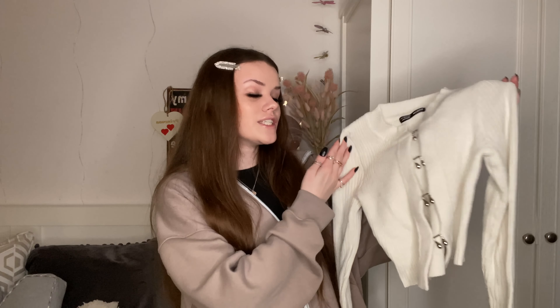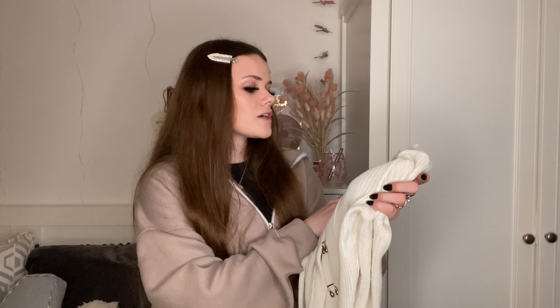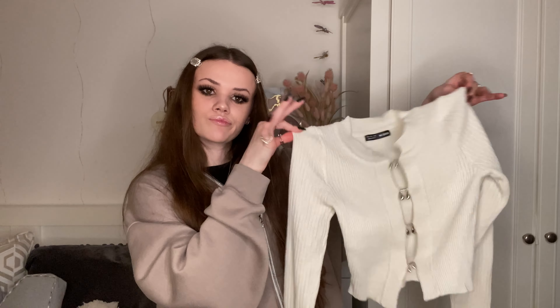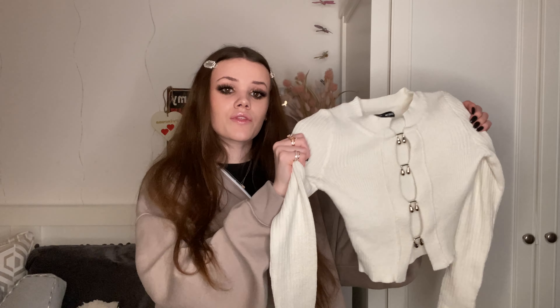Next we have this top and I love it. It's like a knitted top in a creamy color, basically open at the front and held together by these horseshoe-shaped things. I got this in a size small because it's a knitted material so very stretchy, and it was £13.49. SHEIN is always a bargain — something like this from anywhere else would be like £20.